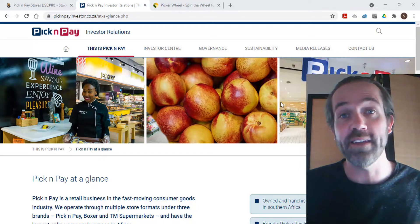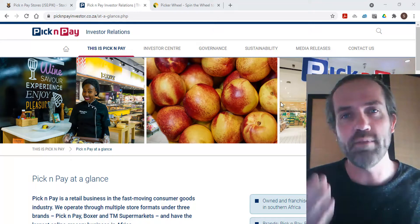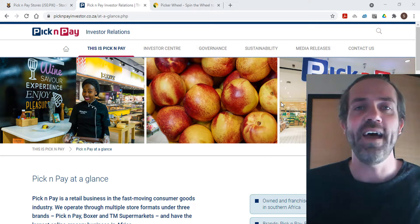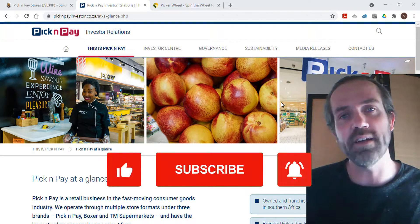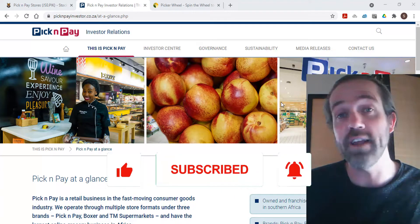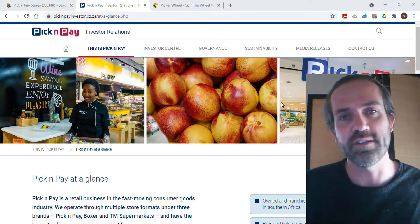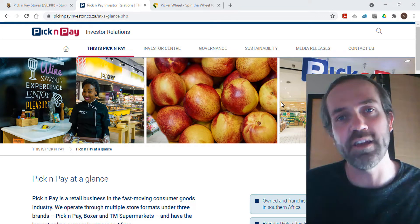Hi traders, welcome to our next analysis video where we're going to be looking at Pick and Pay Group. Please note that I'm not a financial advisor, so everything I say should be taken as my opinion only and not financial advice. If you like what you're seeing, please like and subscribe, and check below for links to our free Telegram channel, trading platform demo, and website subscription service. Let's have a look at Pick and Pay.